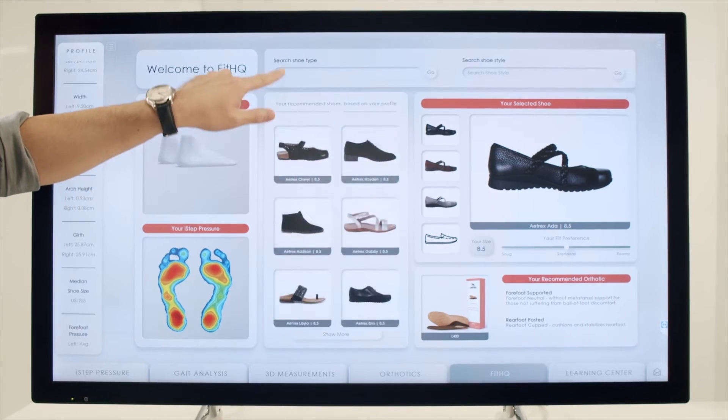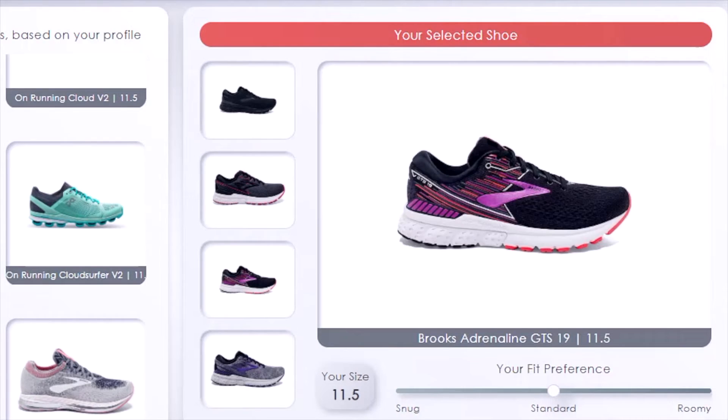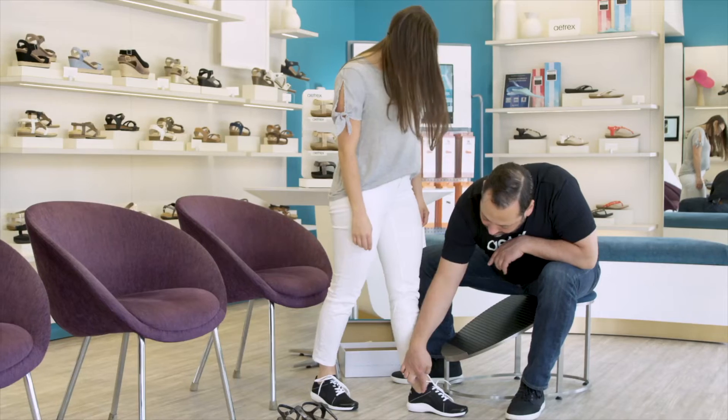Fit HQ is a machine learning engine that enables you, in-store and online, to recommend the shoes most likely to work for your consumer and the size most likely to work for them as well.